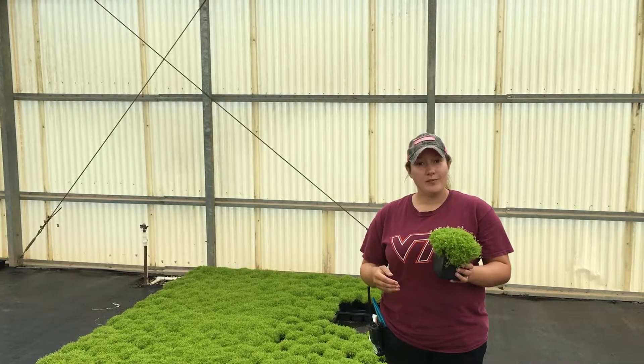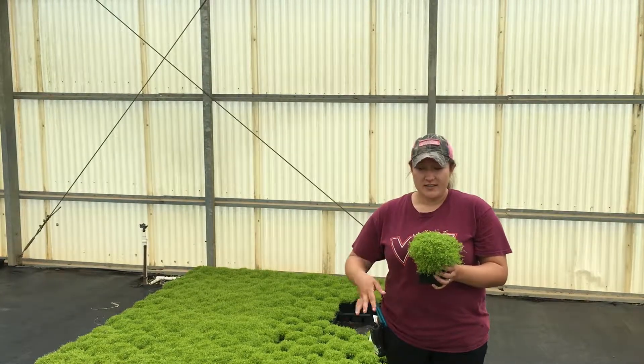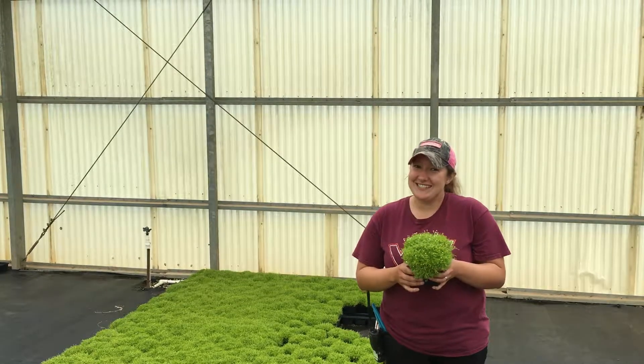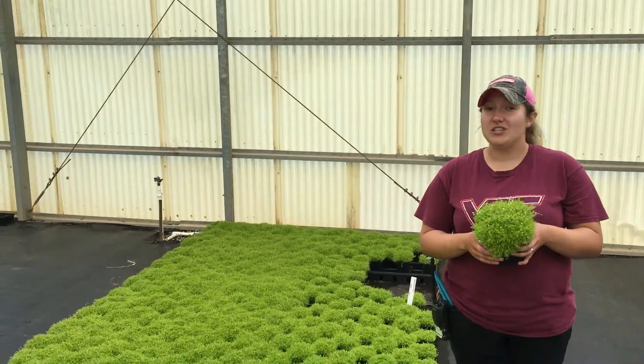I wanted to tell you about our plant premiere of the week. This is Sagina subulata. It is great in rock gardens, in walkways. It gets about 2 inches tall and 18 inches wide, and it prefers morning light and evening shade.